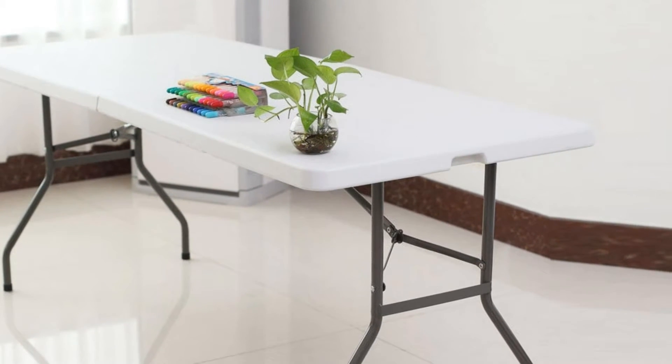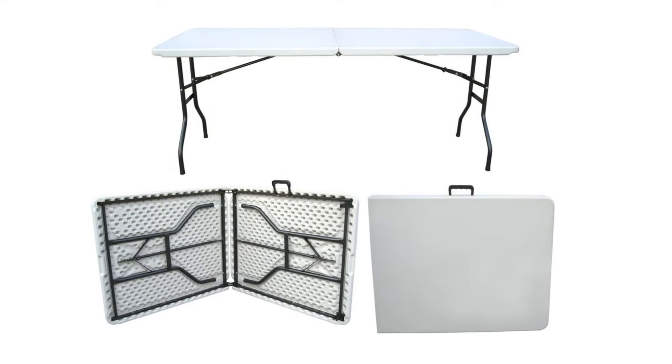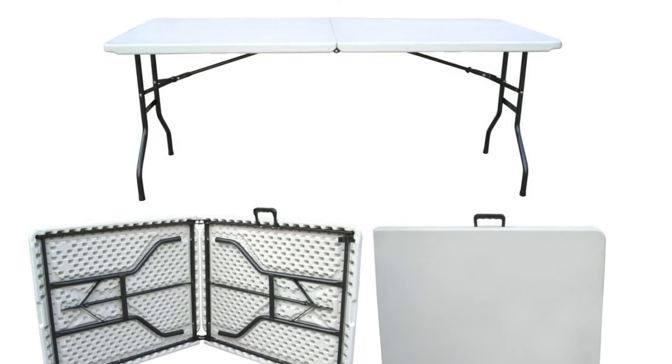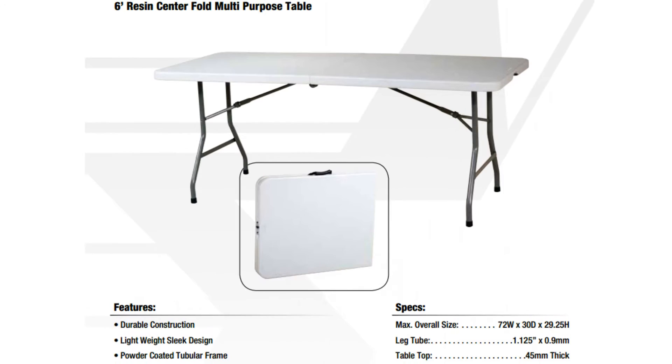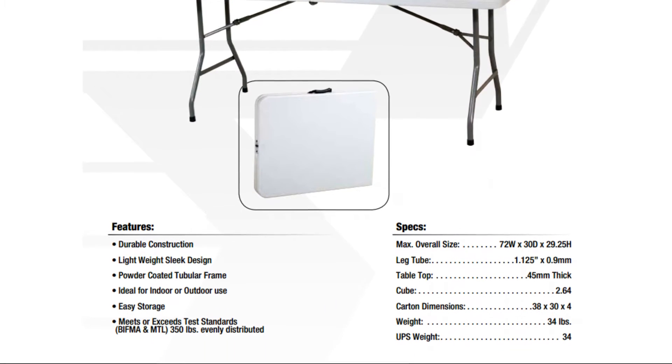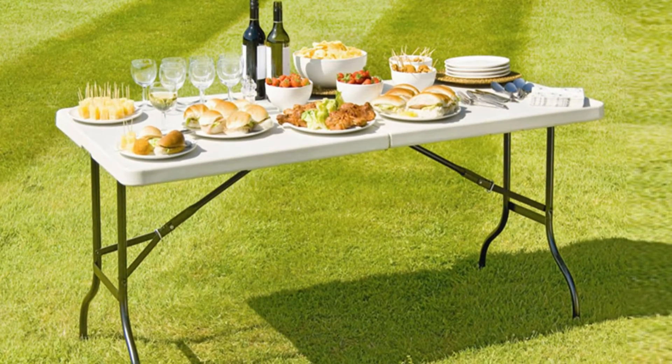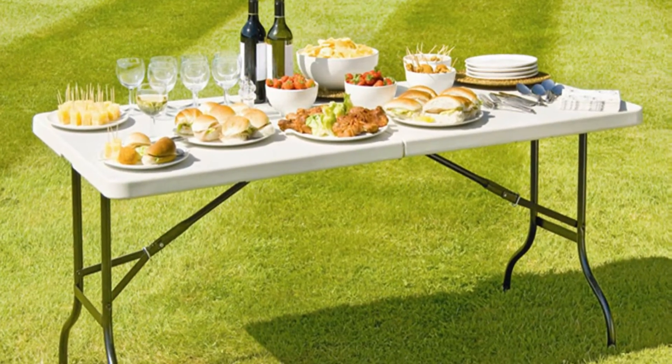I was actually looking for a large wooden desk in the beginning, but most of them are either too expensive or too small. Then I saw my friend using this as a study desk in her apartment. I was very impressed by the quality and solid build of the table, so I decided to give it a try. The table was well packaged and shipped promptly.